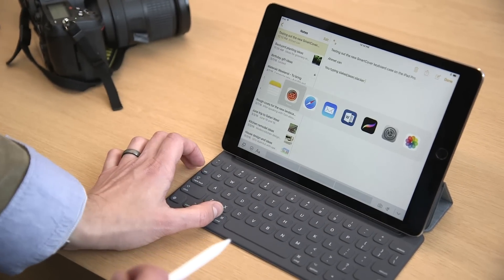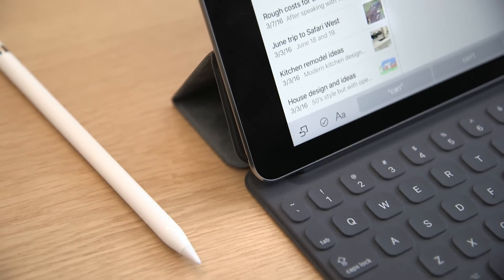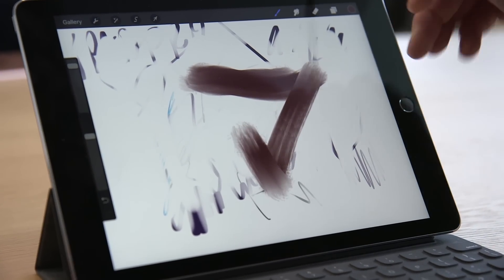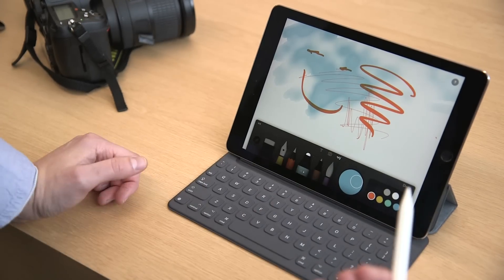And then of course you can also use the Apple Pencil with this device, so you are able to draw and draw some other stuff. I'm not a very good drawer.